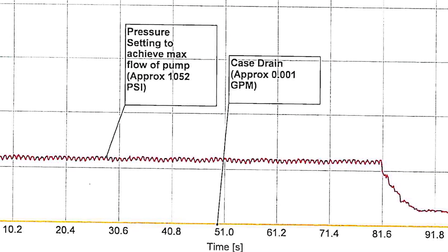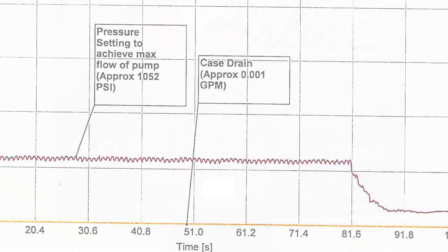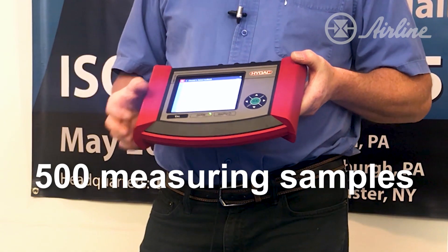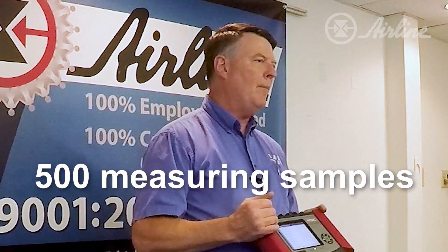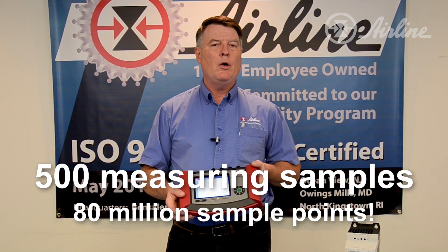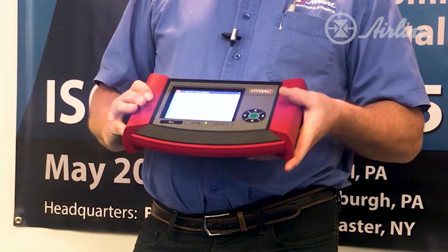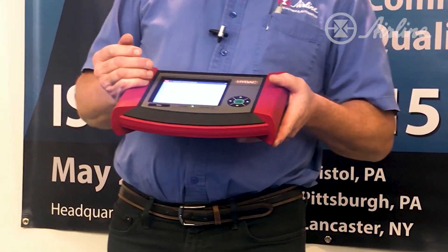You can zoom in and say, 'I see the problem.' It can collect up to 500 measuring samples — a whole slew of measurements — up to a total of about 80 million sample points. That's a lot of data. You can collect real-time data, collect data very fast, or collect data over a period of time.